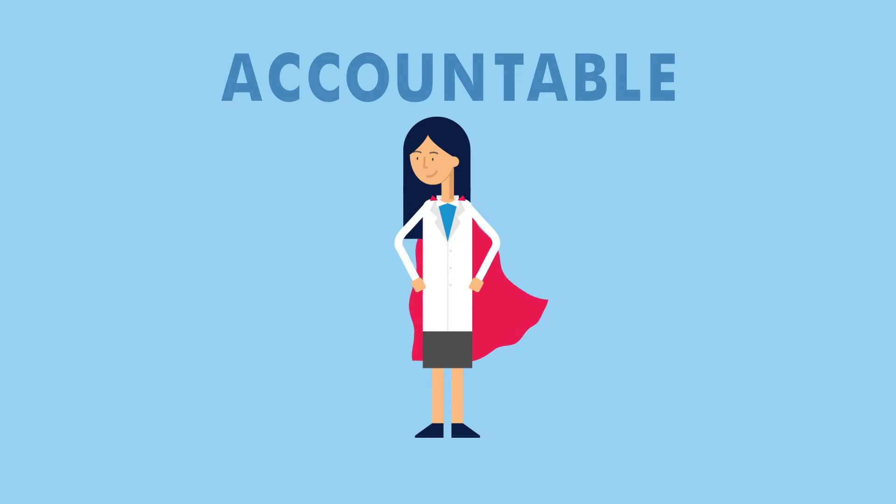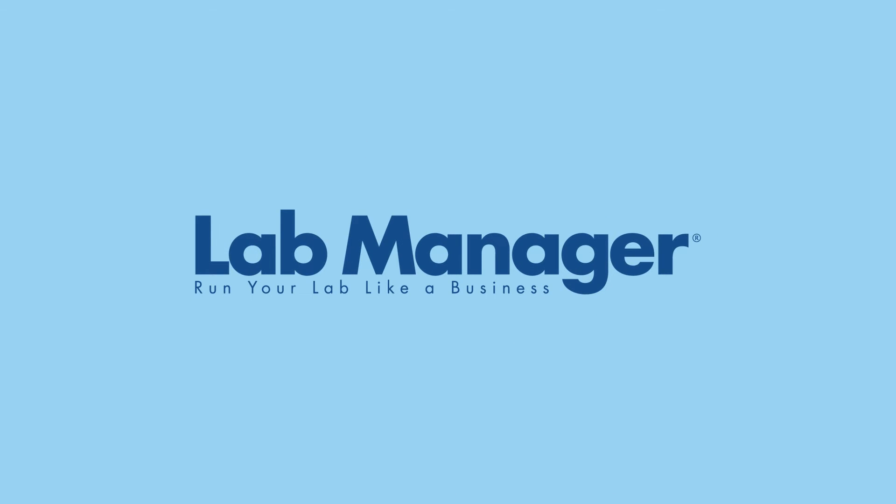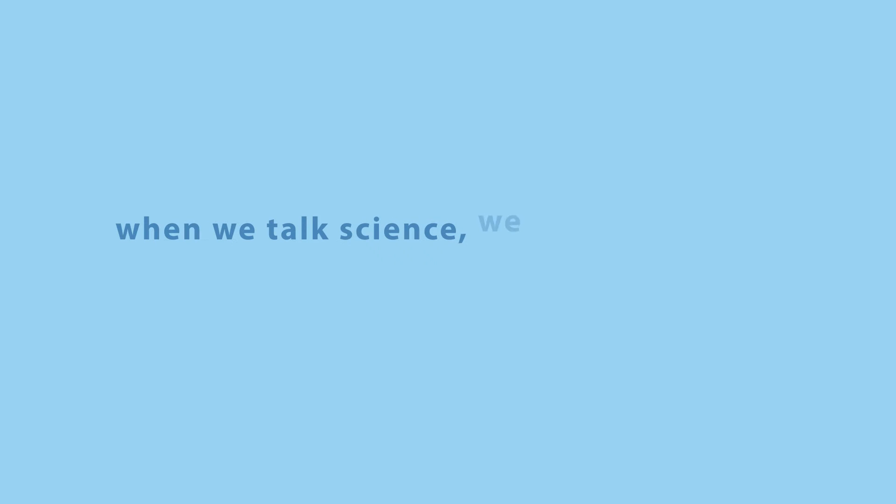If you're not talking to Linda, isn't it time to start? Lab Manager — when we talk science, we mean business.